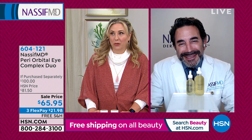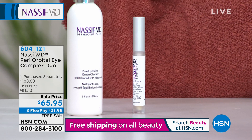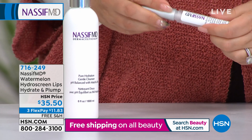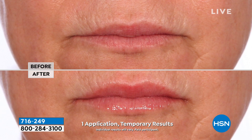I also want to mention some other Dr. Nassif products. We have the lip plumper available, but only about 400 left — that's why we're not doing a full presentation. It's the Watermelon HydroScreen Lips and Hydrate and Plump. If you love the benefits of the HydroScreen Today's Special, get it for the lips. Those beautiful hydrated, full lips are so in style. Item number 716-249, $35.50, three flex pays of $11.83. It has Volu-Lip Complex, which increases volume, temporarily plumps the appearance of lips, and increases lip hydration with low molecular weight hyaluronic acid.